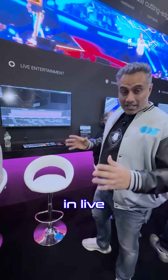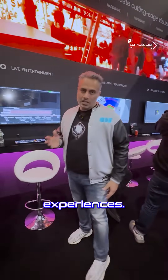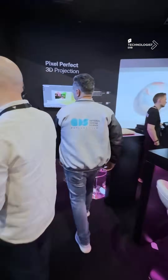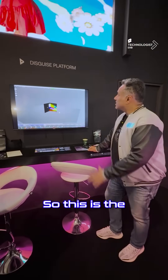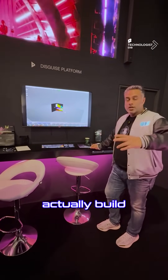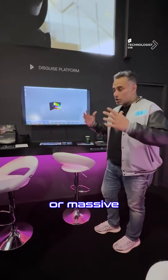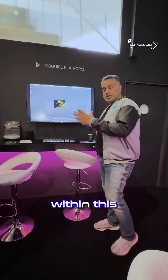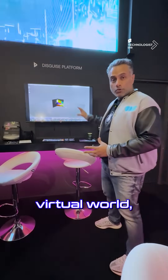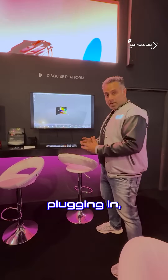Not just in live broadcast studios or extra studios, but also in live entertainment and immersive experiences. This is the Disguise platform, and what happens here is you can actually build your entire event set, immersive experience, or massive stage within this virtual world. Once you build it in your virtual world, you can physically choose what third-party hardware is plugging in.